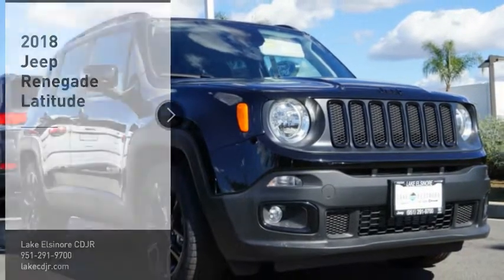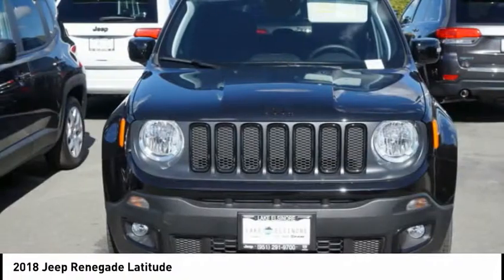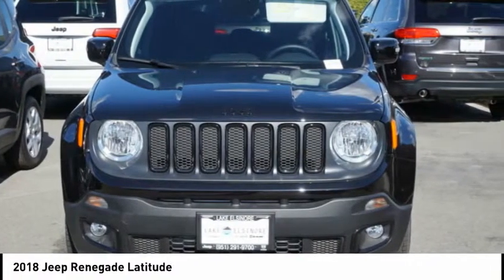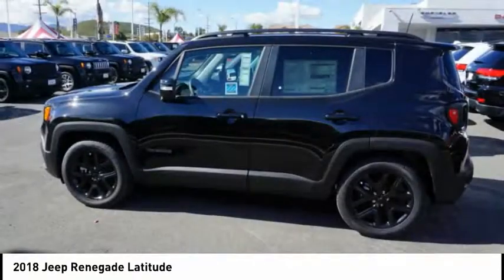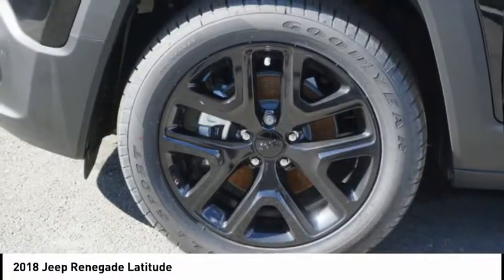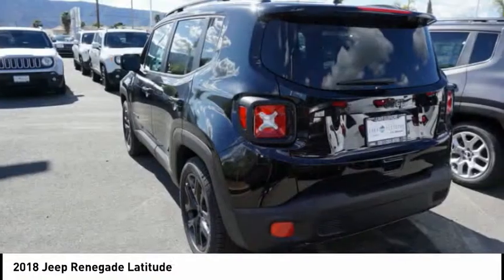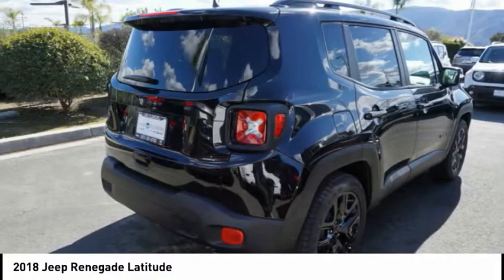Looking for the right vehicle? Check out the 2018 Jeep Renegade. The Jeep Renegade offers full-size capability built in a smaller SUV. It's an incredible combo of smart technology, cool colors, and innovative materials. It has a capable command center with the tools you need for discovering everything that's out there.